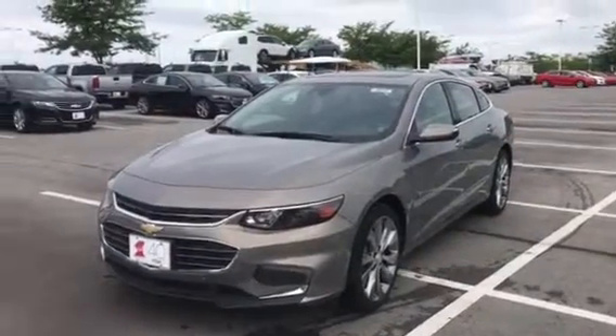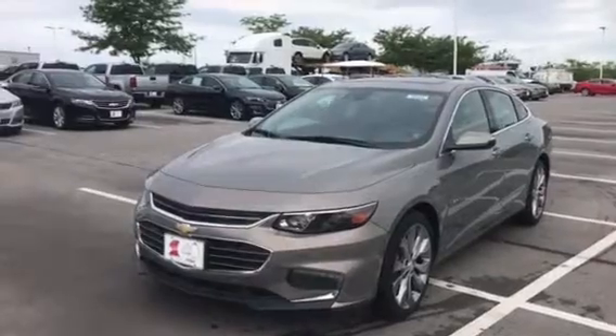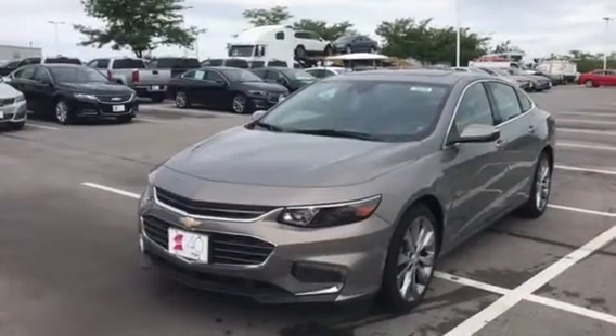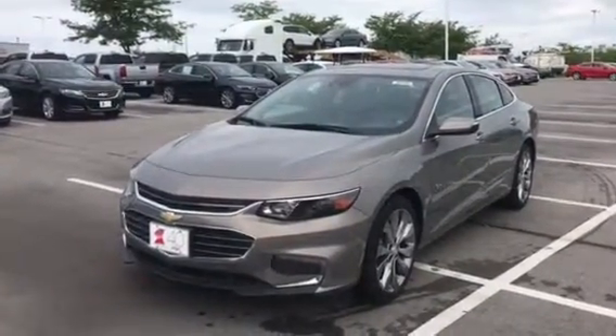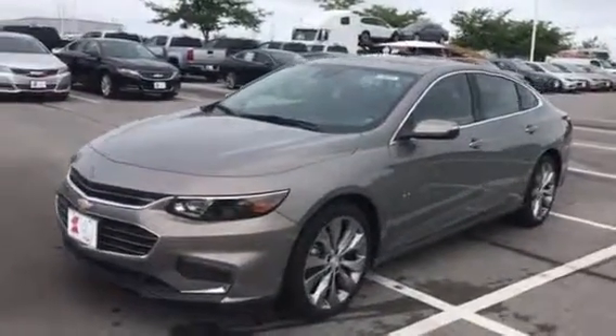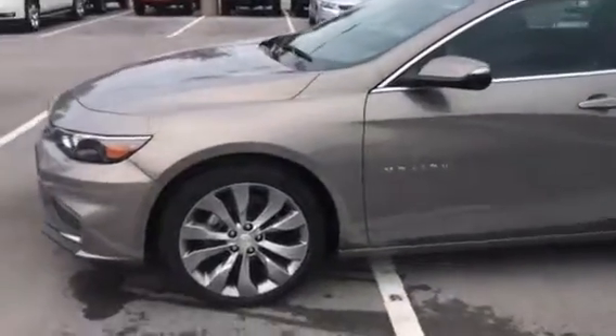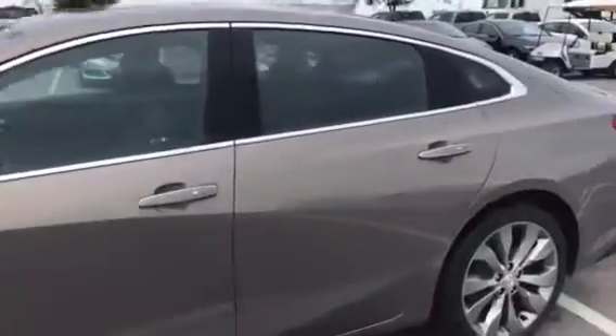Hey guys, it's Steve Simmons out here at Carl Chevrolet. Just wanted to let you know about this 2017 Chevy Malibu Premier — it's one of the very last 2017 models we have. This one is pepper dust metallic. It is a Premier, so it's got the bigger wheels, keyless entry, and keyless start.